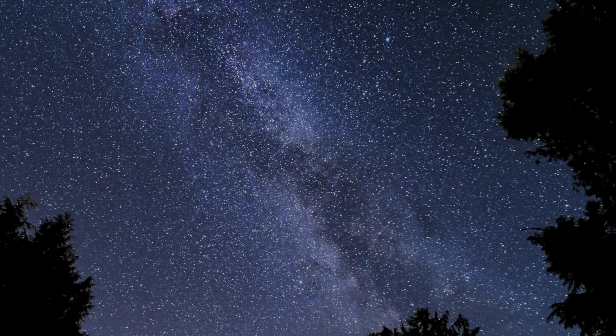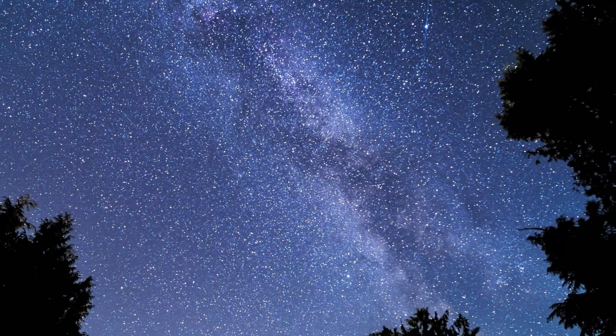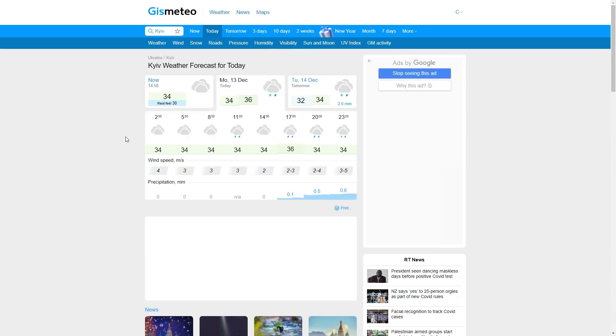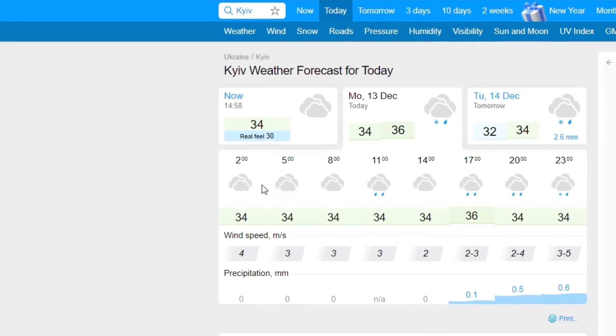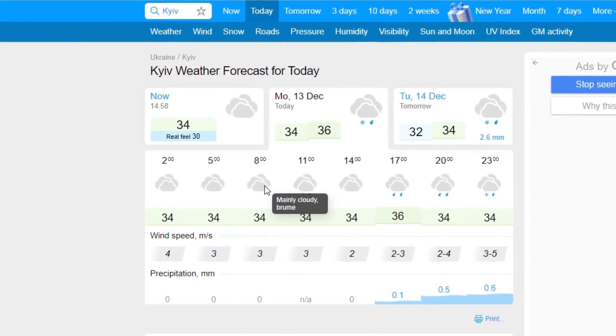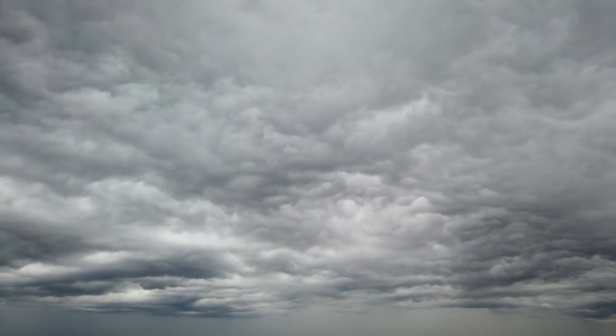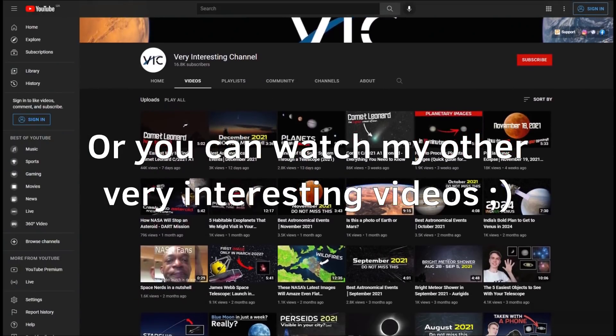Just like many other meteor showers, the Geminids are pretty much visible several days prior to and after the peak. But in that case, you won't see 100 meteors piercing the sky at once — probably just around 20 meteors if you get lucky. Also, many people tell me they aren't able to see anything because of clouds. All I can say is: I feel you, bro — or sis. The weather is sometimes unpredictable and there is nothing we can do about it right now.